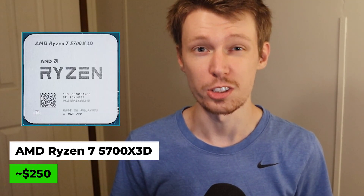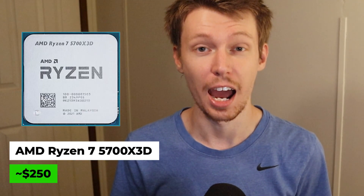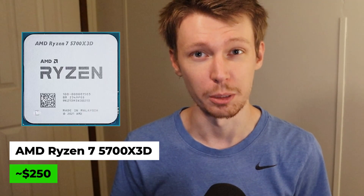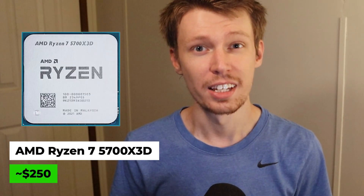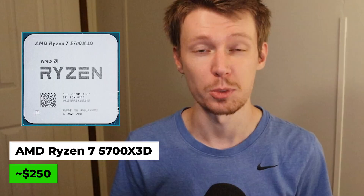The Ryzen 7 5700X3D is for those looking for a large performance increase over the 3600. Technically, the 5800X3D would be better, but it has been discontinued, so you're gonna have a much harder time finding it and at a higher cost even used. The 5700X3D is the more practical choice with better availability and price. With eight cores, 16 threads, and AMD's 3D vCache technology, it has 100 MB of L3 cache versus your 3600's 35 MB, built specifically for gaming — giving you a 60 to 70% better gaming performance. The 3D vCache shines in cache-sensitive games, which is most modern titles.